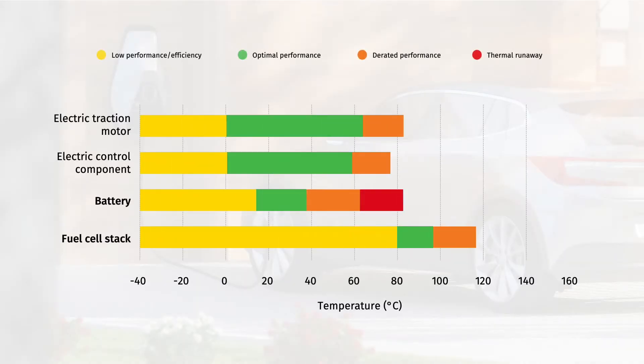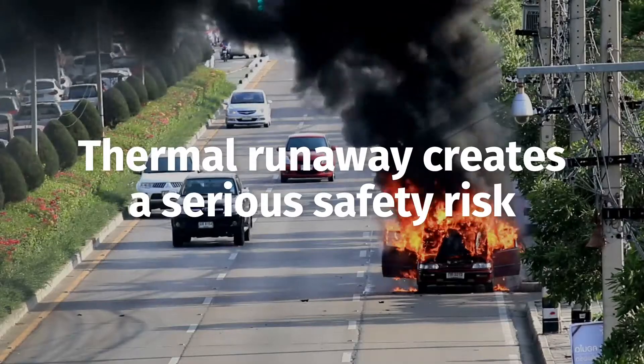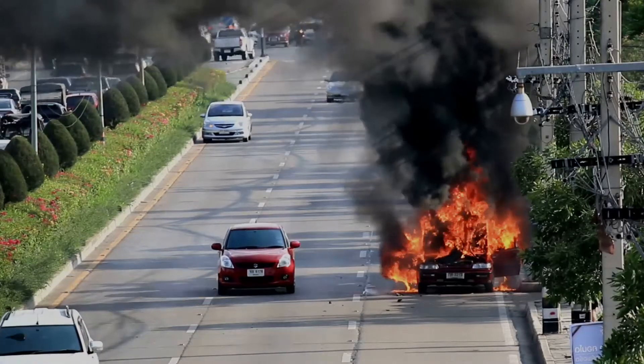Yet EV batteries must remain within a narrow temperature range to maximize energy efficiency and service life. If a battery's temperature exceeds 65 degrees Celsius, it creates thermal runaway that can result in serious safety risks.